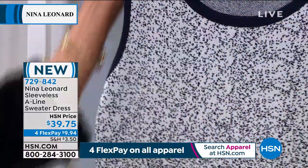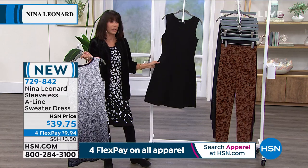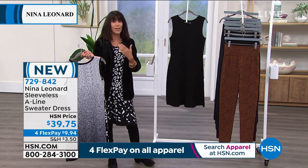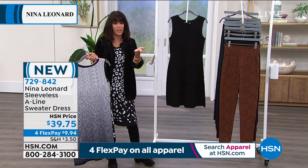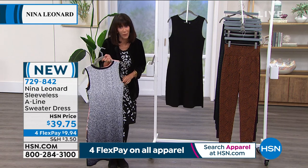This is the navy, and I think we're doing pretty good in the navy as well. And then we also have it if you're someone who's just looking for another little LBD — a great little black dress. And keep this in mind, Kate — you and I talked about this — with the Smart Deal, it's the quality of the knit. This dress: $39.75 today for everyone, and on 4Flex.